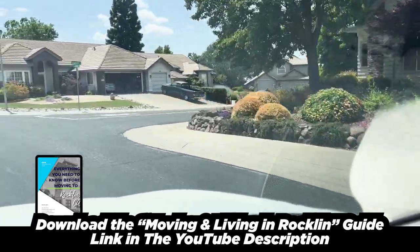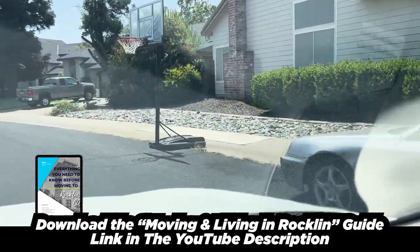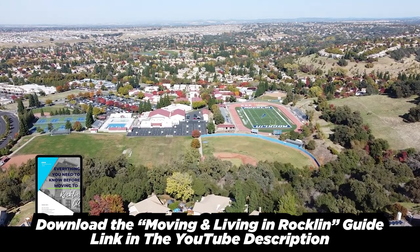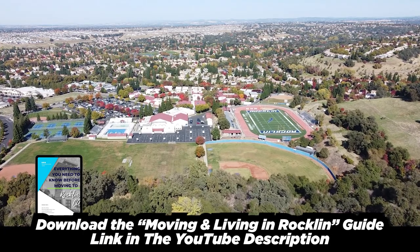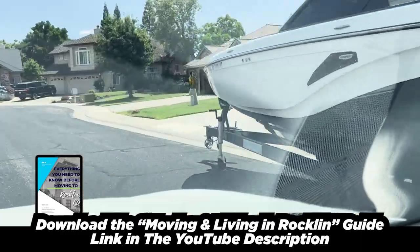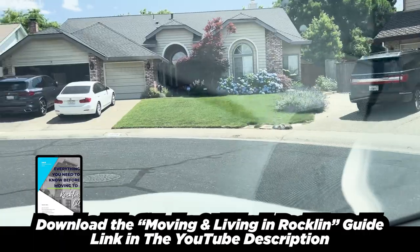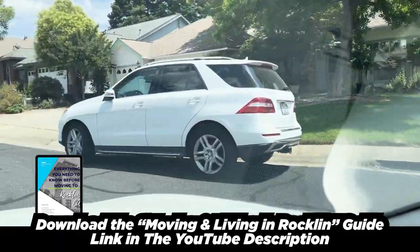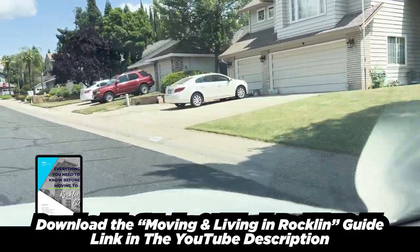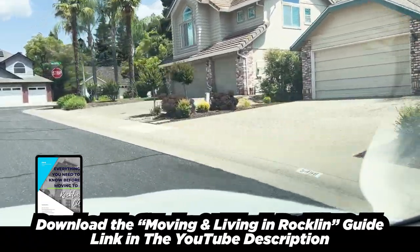Don't quote me, but at the time of this video — you have to check for yourself — I believe it's zoned for Cobblestone Elementary, Granite Oaks Middle School, and Rockland High School. Rockland High School is very highly rated. There are two high schools in Rockland. If you have any questions about this area or would like to see more homes as they come on the market, you're looking at moving to the area, or you want to see what real estate has to offer or get a city tour, just reach out to me — shoot me a call or a text, my information will be on this video. If you like the area and have more questions, just leave a comment down below.